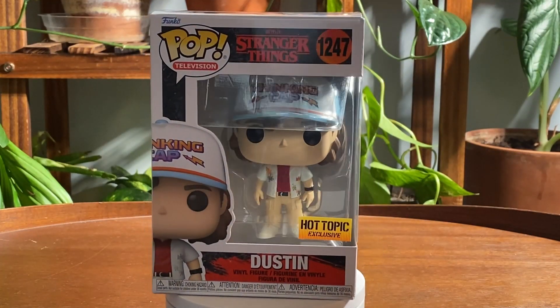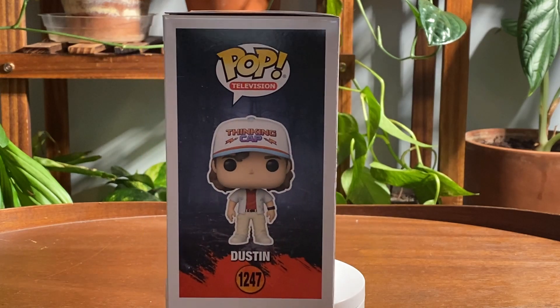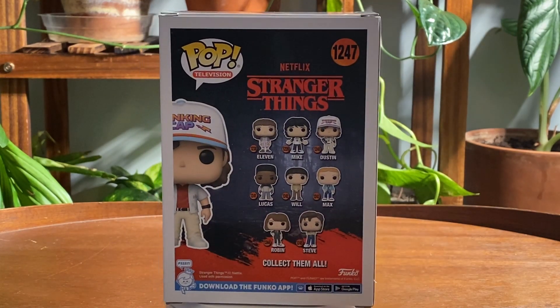This is just a short review on the Dustin Henderson Stranger Things Funko Pop. This is number 1247, as you can see, related to season 4.